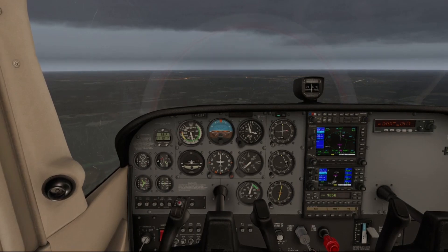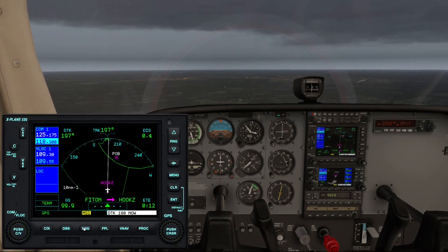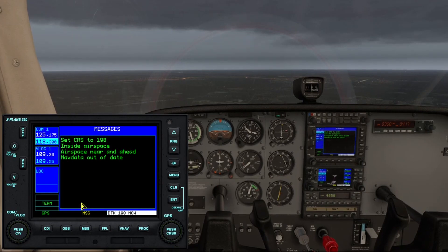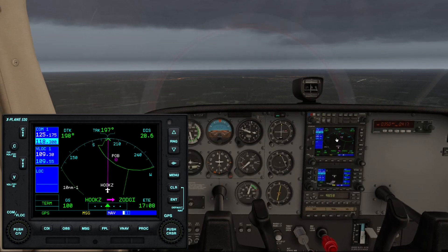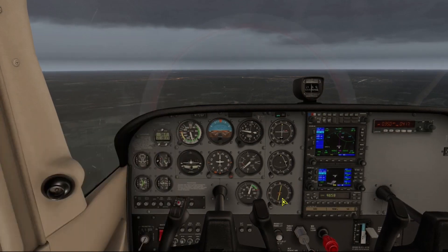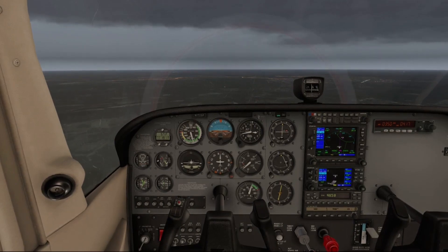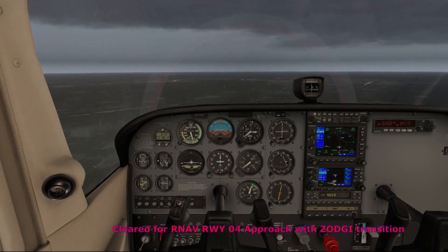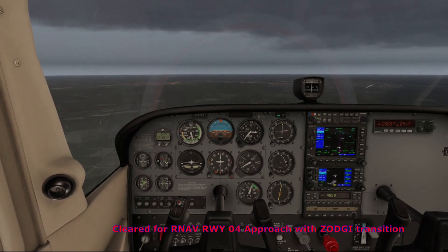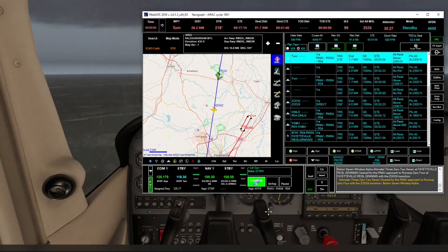We've passed the Fitting waypoint now and we're on our way. We've reached Tooks now with 500 more feet to go. Then ATC calls: Belair 7 Whiskey Alpha, altimeter 3027 at Fayetteville Regional Grannis, cleared for the RNAV approach to Runway 04 at Fayetteville Regional Grannis with the Visigy transition.